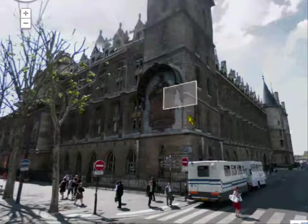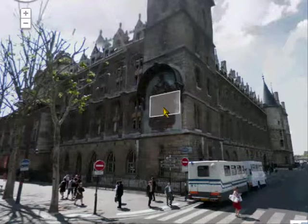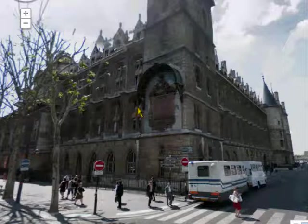And we're going inside. You can see the beautiful clock tower — I'll probably do a tip on that at some point. But we're going inside, and this is what you can see inside if you're lucky.